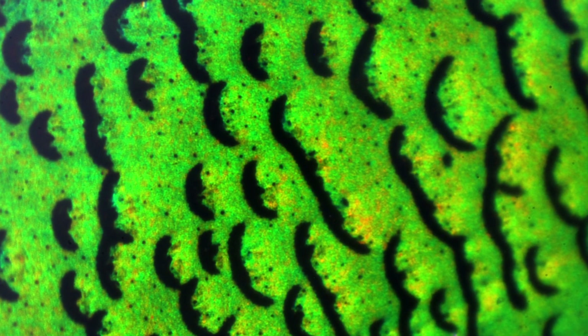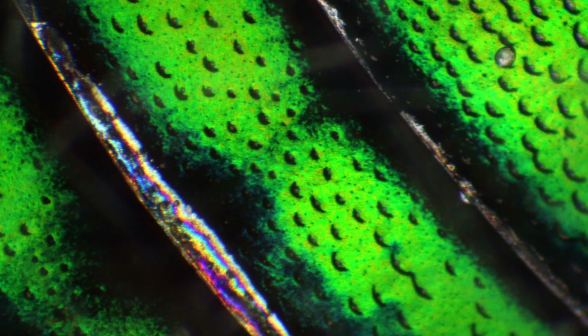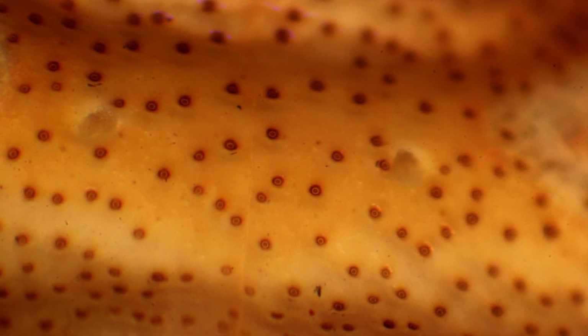This one here does look like a fish — fish scales maybe — but I assure you it is not. And I have a second example here. This one is a little bit different, and those little round circles look like holes, but I'm not sure if they actually are.